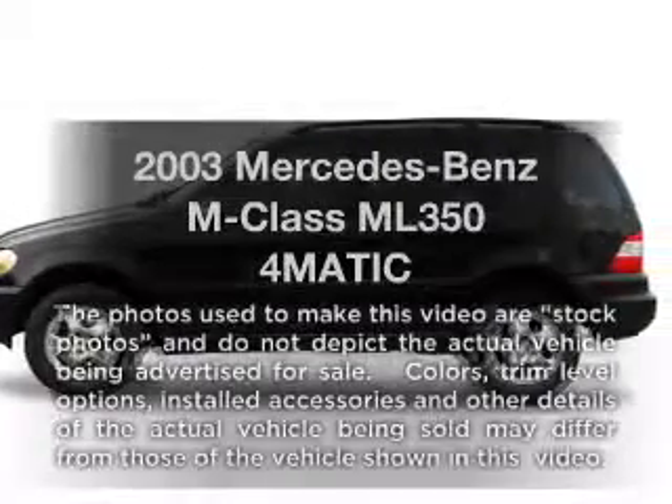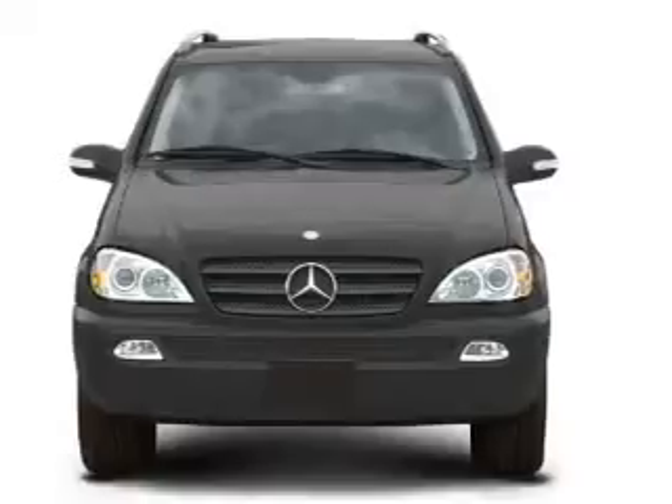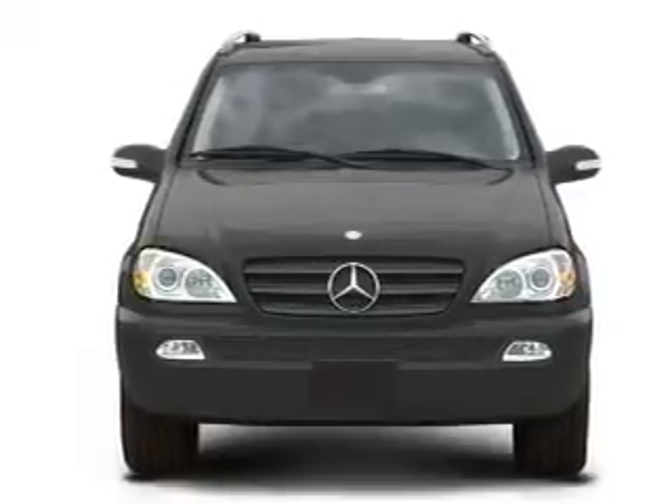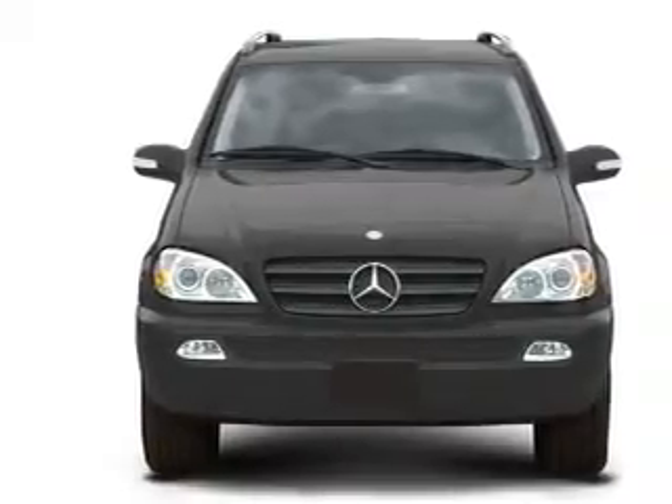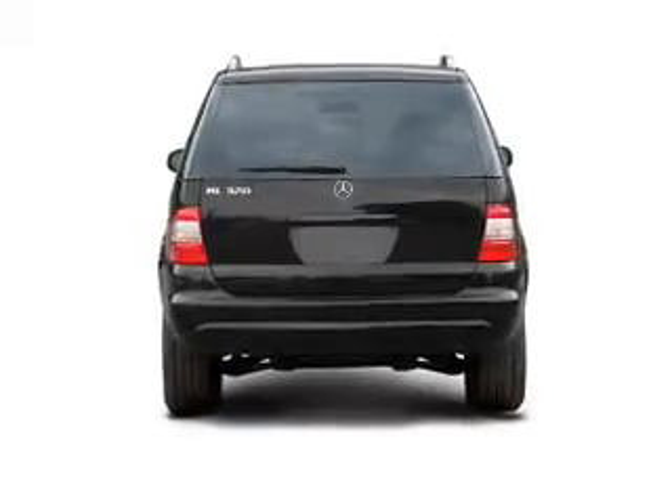Get noticed in this 2003 Mercedes-Benz M-Class. This is the set of wheels you've been looking for, with a reliable six-cylinder engine. The powertrain includes four-wheel drive, driven by a five-speed automatic transmission.